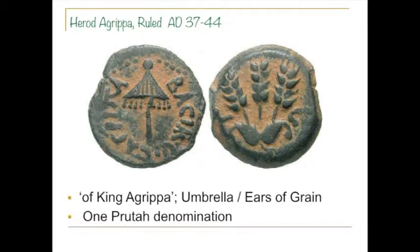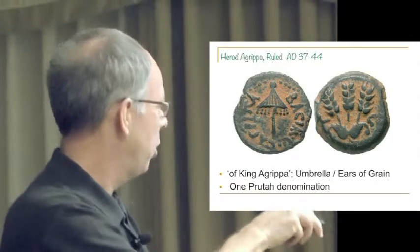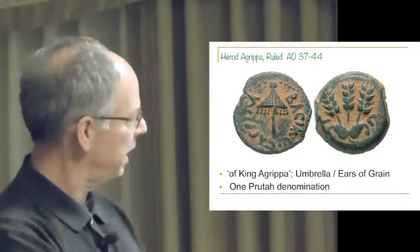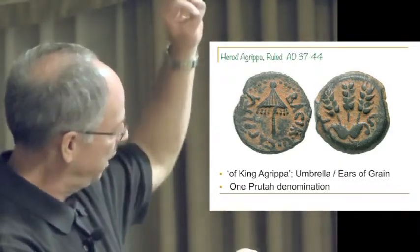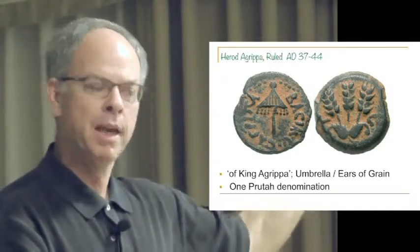There's another Herod in the family — Herod Agrippa — and this is the Herod from the Acts of the Apostles. The reason I love this coin is I can use it with kids of all ages. I can ask: how would you know if this says 'Agrippa Basile' with something that looks like a pyramid with fringe on it and a globe on top? How does that mean Herod the king?